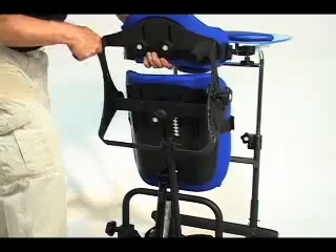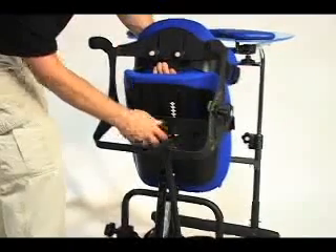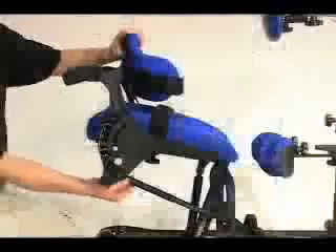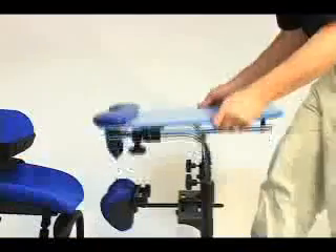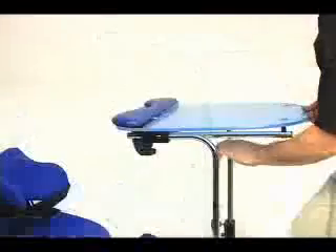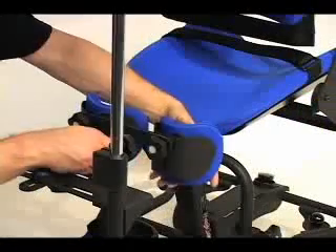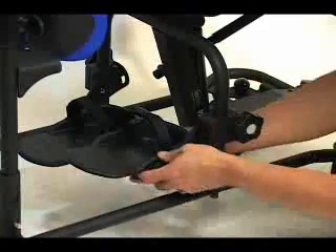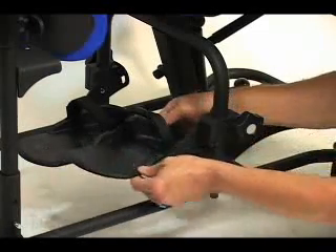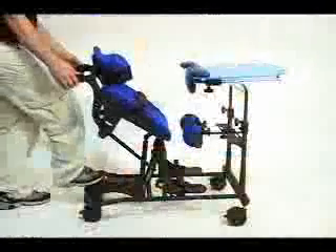Adjustments on the Magician Comfy Seat are quick and simple. Tool-free adjustments include seat depth, back angle, table and front pad, knee pads, footplates in height and depth, plantar dorsiflexion, toe in, toe out, and sit-to-stand positioning.